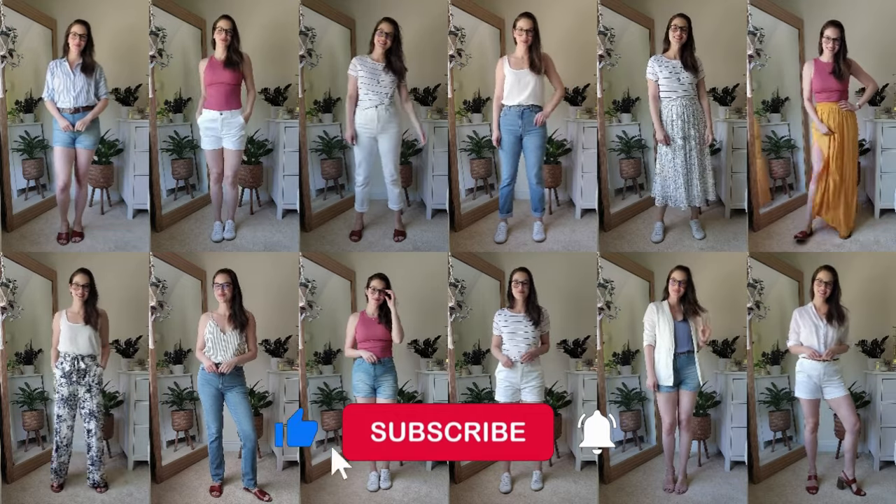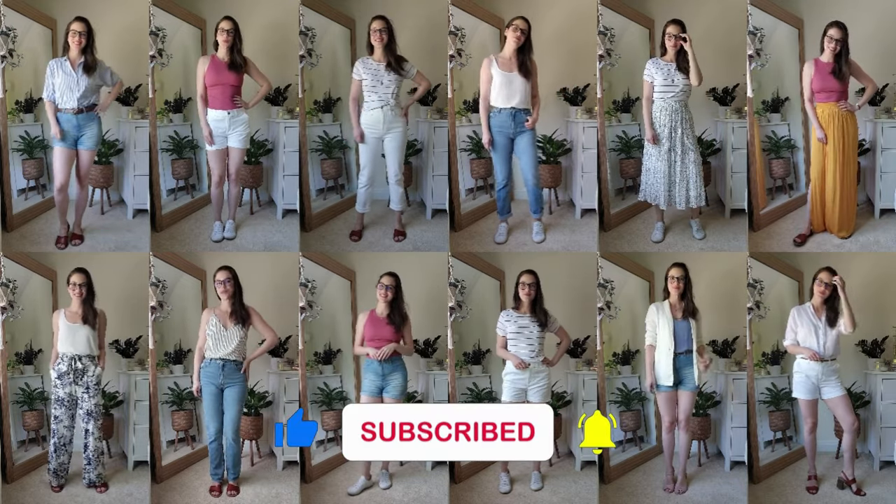Head over to this playlist to see more outfits styled with this capsule. Thank you for watching and I'll see you next time.